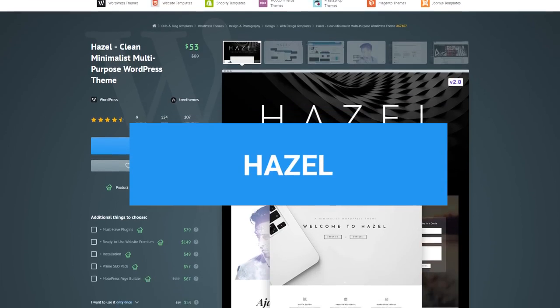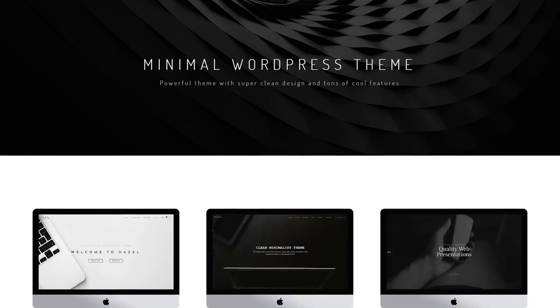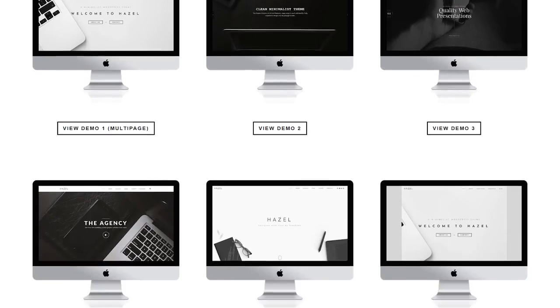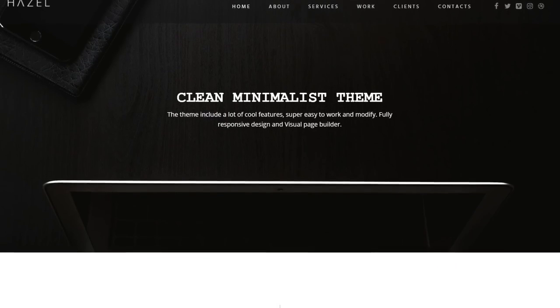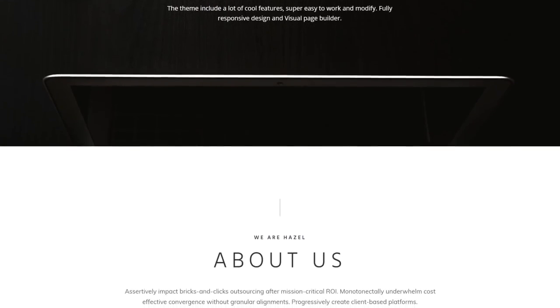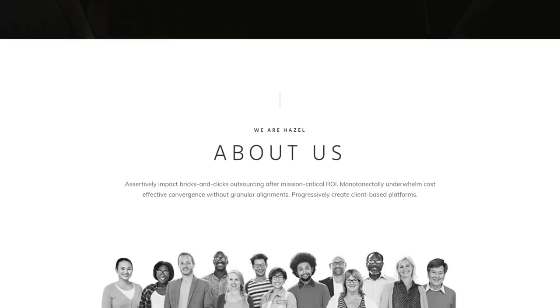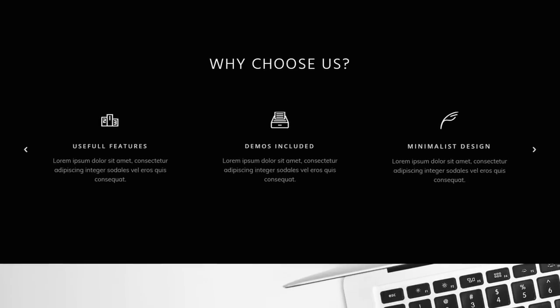Hazel is a minimal, clean, and modern WordPress theme, coming with 9 pre-built skins and tons of ready-to-use pages. It's easy to install and set up, packaged with awesome premium plugins, and has a fully responsive design. You can customize it the way you want and give it a unique look to reflect your creative personality. It's perfect for blogs, portfolio websites, and more.